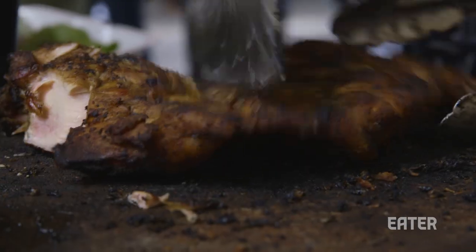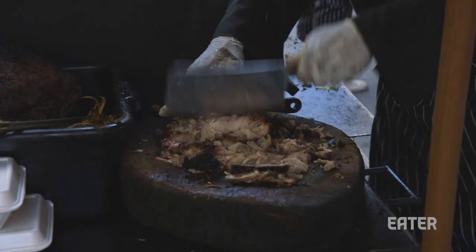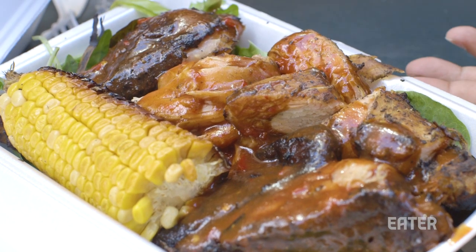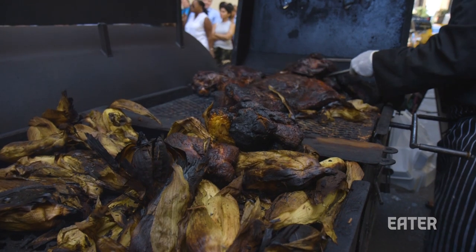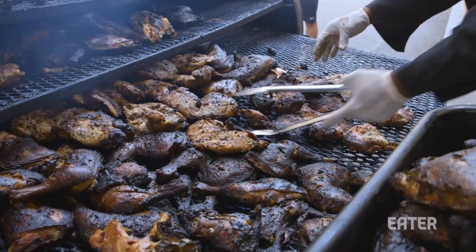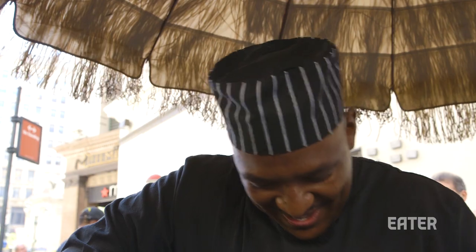Every day we're serving jerk chicken, jerk pork, and lemon pepper brisket. People love the food — they come sometimes just for one thing, and they leave with a combination, sometimes a little bit of everything. The meat starts cooking about 5 a.m., but preparation starts about 48 hours before that, when we're putting in our seasonings and doing our sauces.